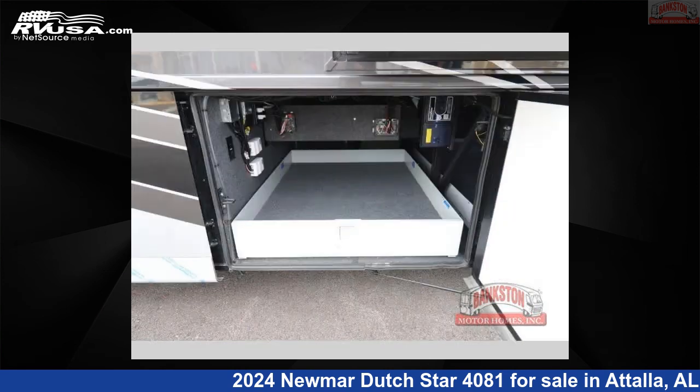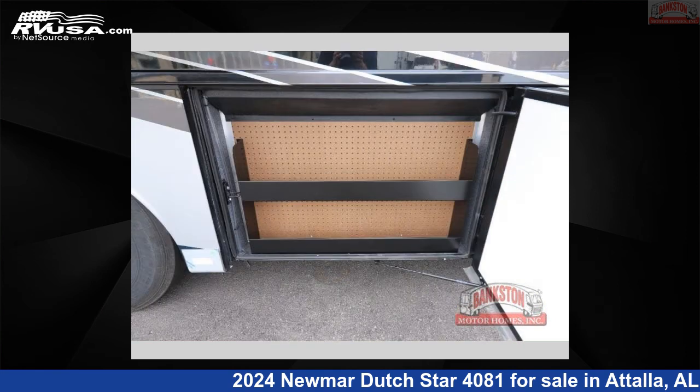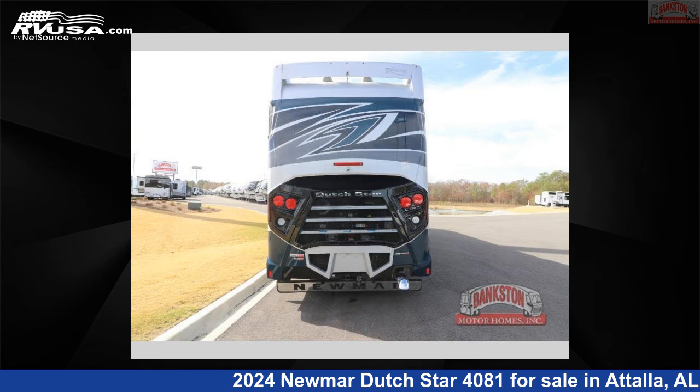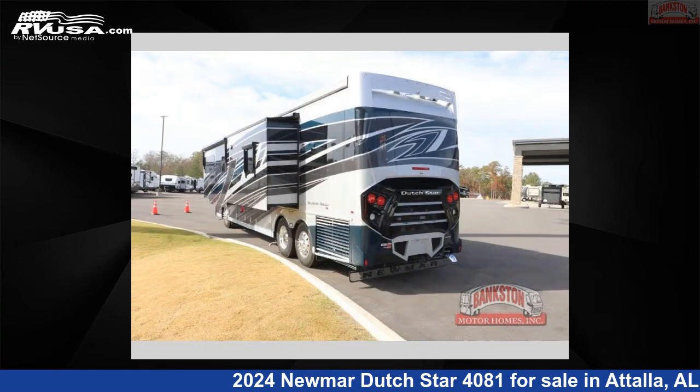This new Newmar is 40 feet zero inches in length and features a Catalina interior, sleeps six, has a slide out, and 105 gallons fresh water capacity. The floor plan layout of this Class A features a bath and a half with a rear bath.